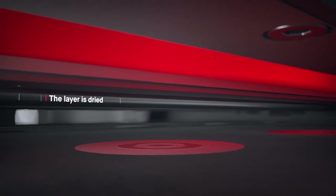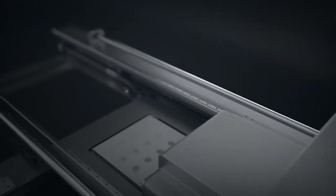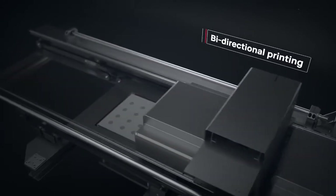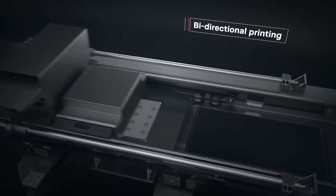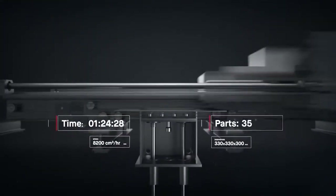Once the layer is dried, the process repeats itself. Single-pass jetting is bi-directional. We combined all the necessary steps for printing into a single pass, so that whenever there is movement, there is printing. This makes it possible to print parts in minutes instead of hours.